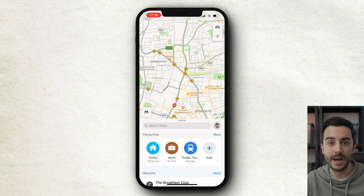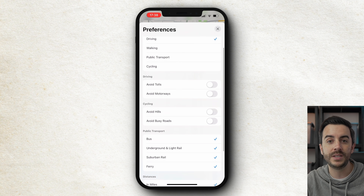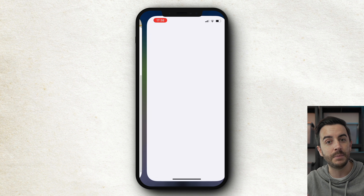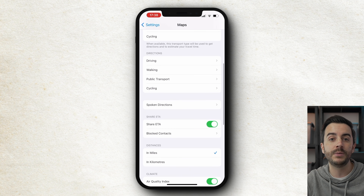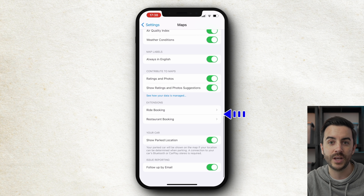To do this, first up install the required app. Uber works for rideshare at present, and Yelp works for table reservations, although there's a good chance that more will either be available when you're watching this video, or will be made available in the near future. Then head into Maps, tap on your Apple ID, tap on Preferences, then scroll down to Map Settings, which will take you into the Maps section of the Settings menu. Scroll down to where it says Extensions, and if you've got applicable rideshare and table booking apps installed, you'll have the option to enable them at this point.